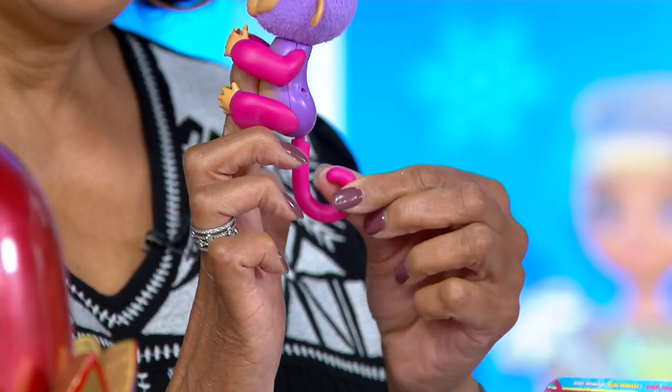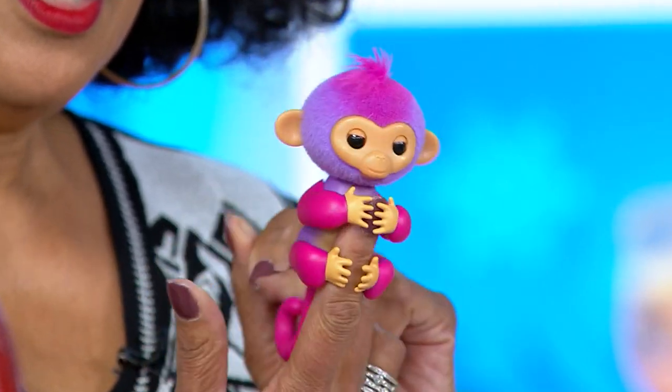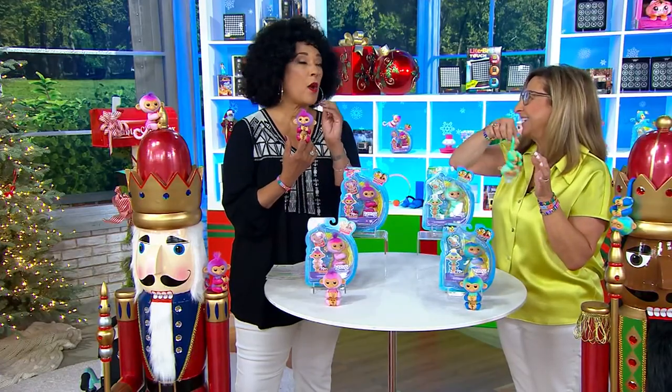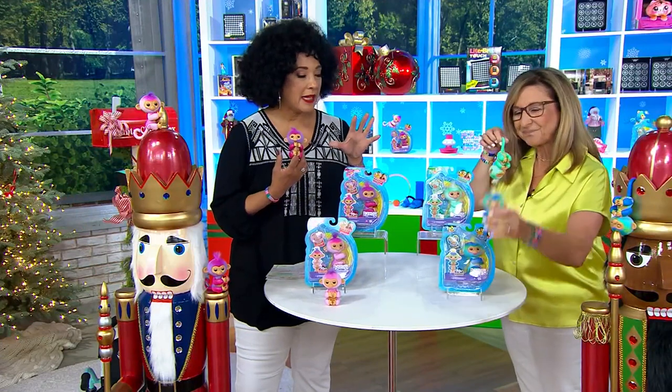You can scratch them and feel the texture on their little furry heads. Also, their tails are now a lot more poseable — they were not poseable at first. Now you can pose the tail and sit them on your bedside table, on your desk. You can take them everywhere you go — I'm thinking backpacks, tote bags, wherever your kiddos are going. Each one has its own personality.